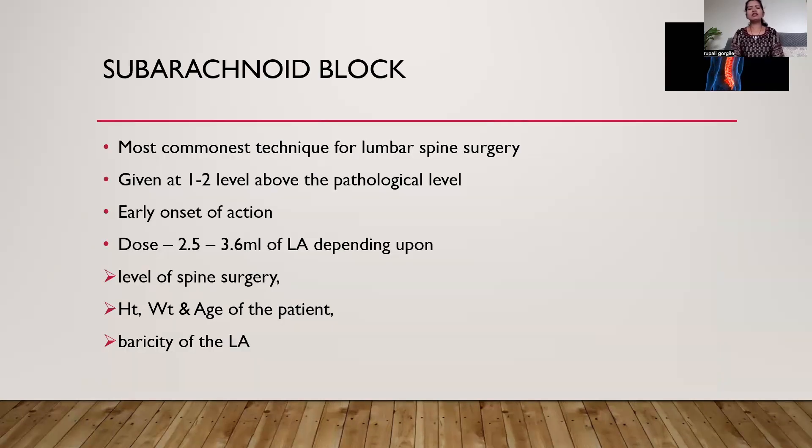The subarachnoid block is the most common technique used for lumbar surgery, given 1 to 2 levels above the pathological level. If the surgeon is planning surgery at L3–L4, try to give the spinal at L1 or T12, because dural leak from the spinal puncture at the operative level interferes with the surgeon. This approach is always associated with early onset of action. The dose of local anesthetic mainly depends upon the level of the spine surgery, height, weight, and age of the patient, and the baricity of the local anesthetic.